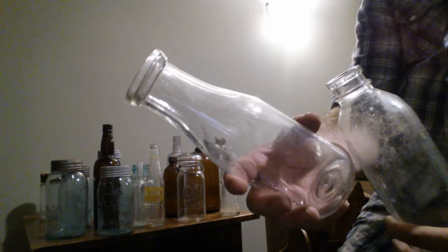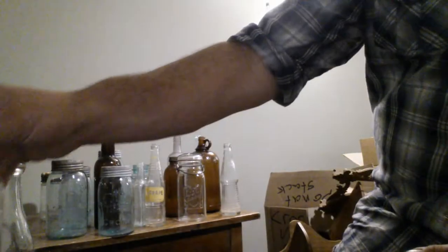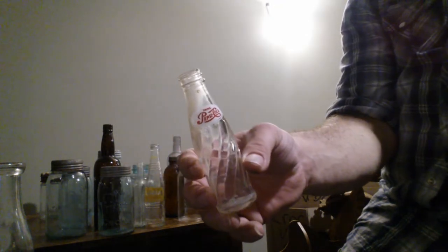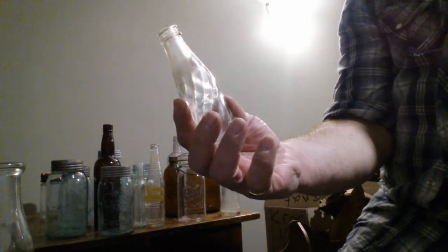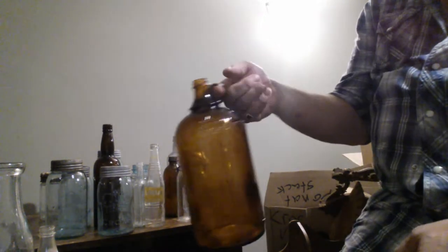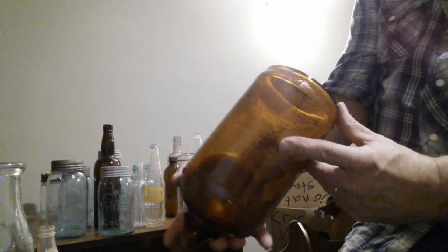During the war there wasn't much of anything - you had to save it for the war effort. I also collect this little Pepsi jar. This was actual pop that came in this size in the 1980s, just a sample size. And you can see the Jabbix bottle here from the 1930s.